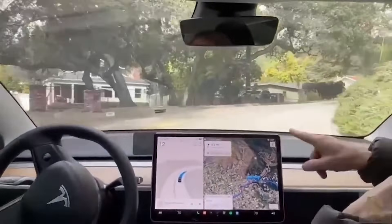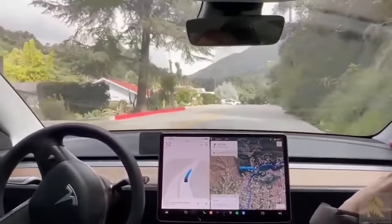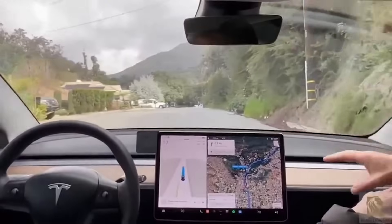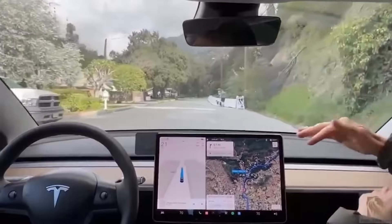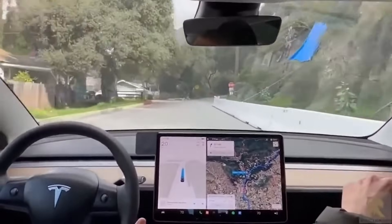V11 will get to that stop sign, see the truck — that guy's truck is always parked there — and get kind of confused because it's not sure if it's stopped or parked given where it's at. So it'll be kind of jerky for a while, then decide it's parked and finish the turn.